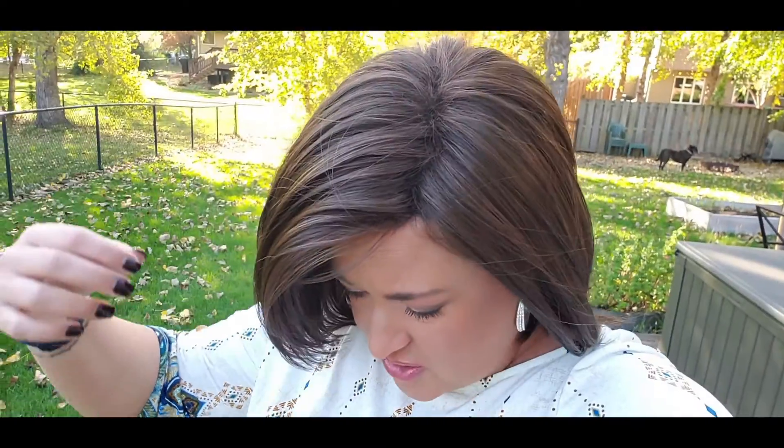If you're a brunette who likes really warm, chocolatey colors, this Ginger Brown by Noriko — a kind of medium-dark brown — is so good. I hope that was helpful. Please visit the Wig Studio One website if you're interested in this wig or any other. Remember the code BEAUTIFULYOU for 30% off. Thanks for watching!